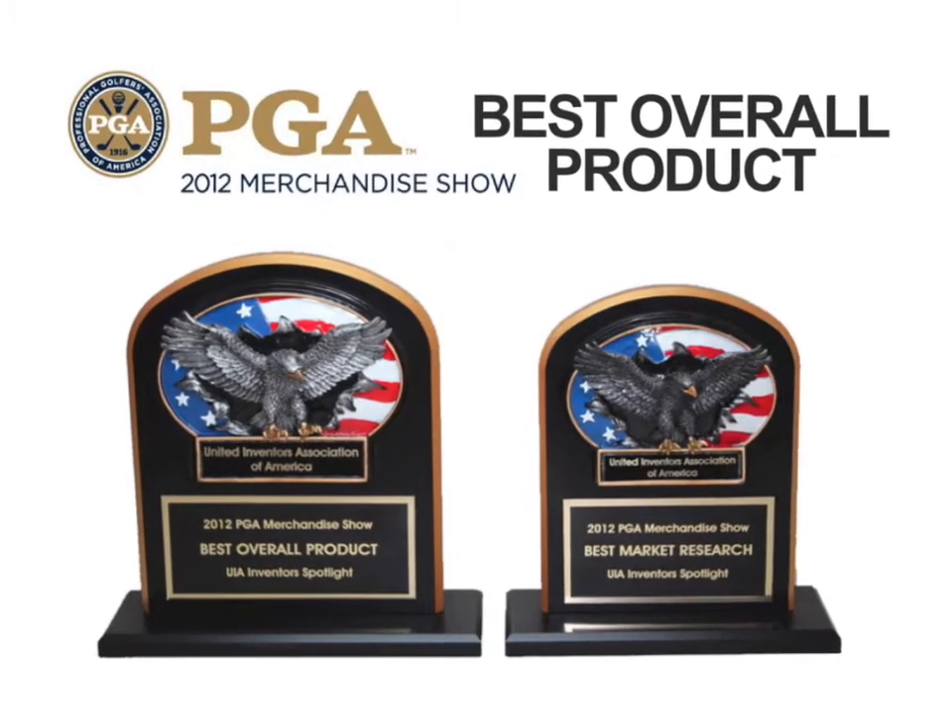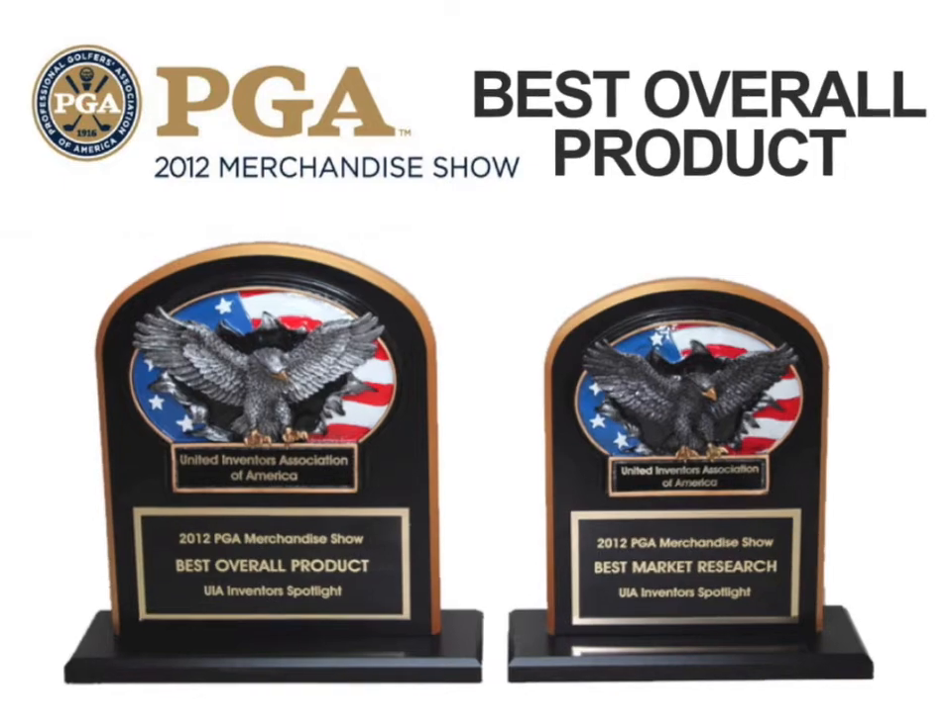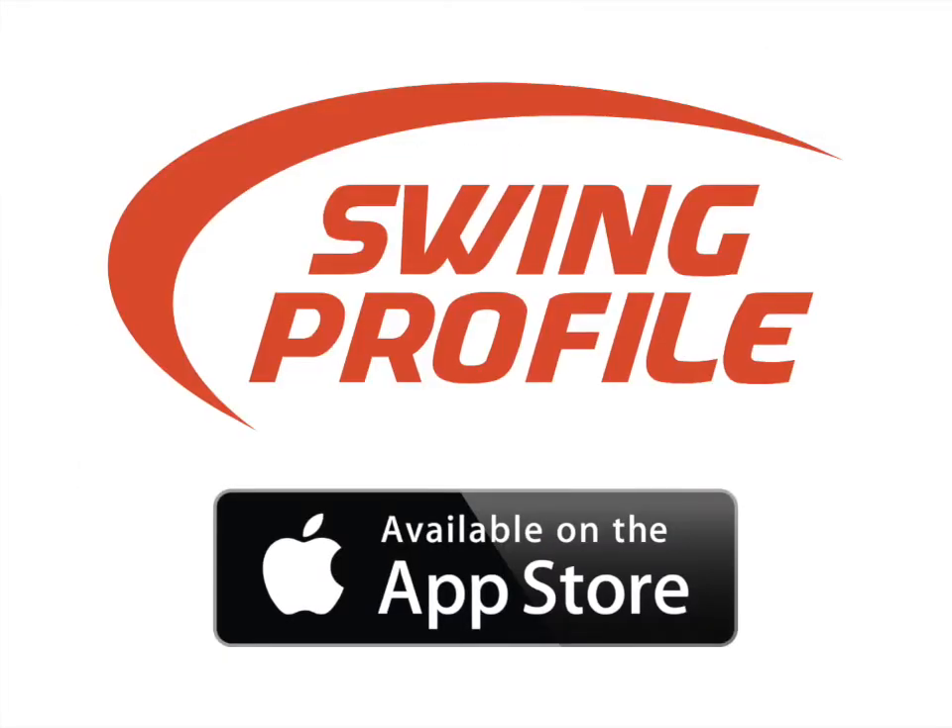Swing Profile received the best overall product and best market research at the Florida PGA show. Try it out now.